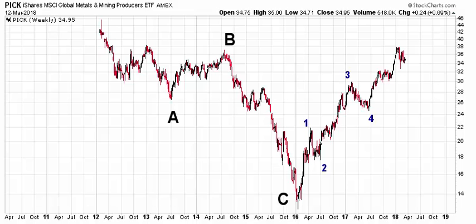This is Ryan with TrendLizard.com. We're taking a look at PICK, P-I-C-K, which is the iShares Global Metals and Mining Producers ETF. This is another one that we've looked at before — we're doing an update here.